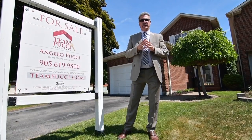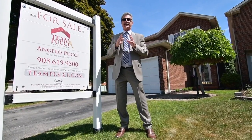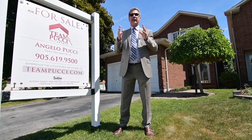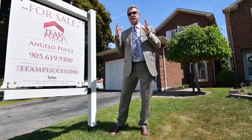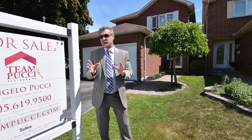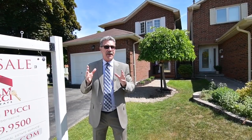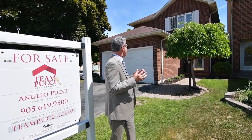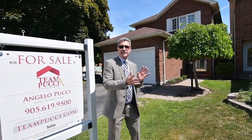Hello, it's Angelo Pucci and welcome to our newest listing at 61 Robinson Crescent in the sought-after Pringle Creek location in Whitby. This beautiful home features 4 plus 1 bedrooms, modern kitchen open to a sunken family room, combined living room and dining room, and a finished basement. But to tell you more about it, Kim is standing by. Kim, are you ready? I am. Let's take it away.